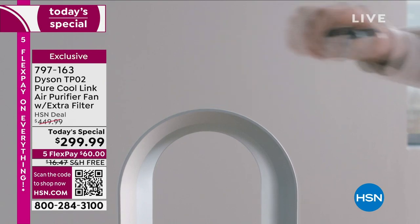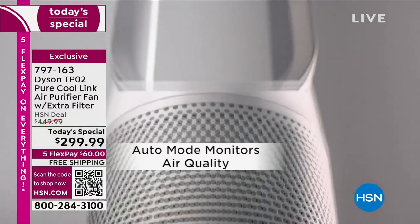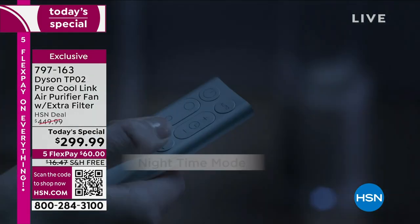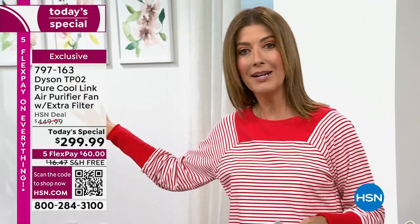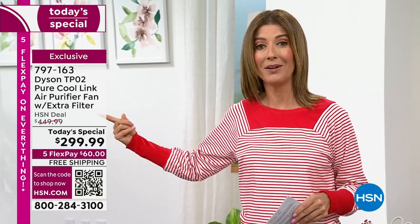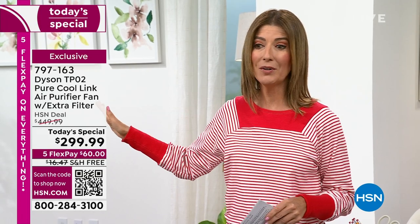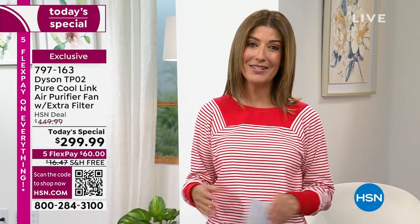We don't have nearly as many of these as we do the Dyson vacuum today's special, so this is incredibly limited — you may only see it tonight. If you've been wanting to add to your Dyson collection or maybe upgrade — I own the previous model and I paid more for it. It does not have the smart mode, the app link, or the cooling feature. I would buy this today's special in a heartbeat. Get it home on FlexPay for $60.